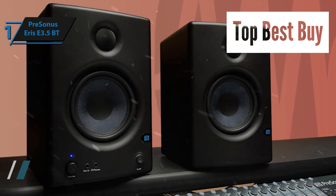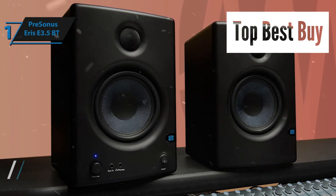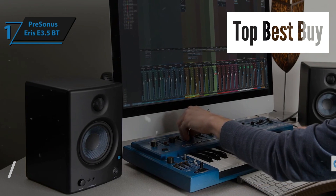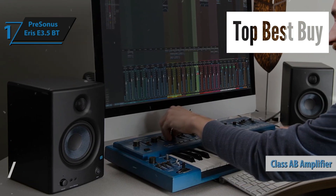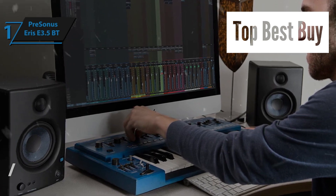At its core, the Eris E3.5 boasts a 3.5-inch woven composite woofer for adept bass handling and a 1-inch silk-dome tweeter for smooth high-frequency reproduction. Its Class AB amplifier efficiently manages complex audio without introducing distortion, ensuring clarity even at higher volumes.